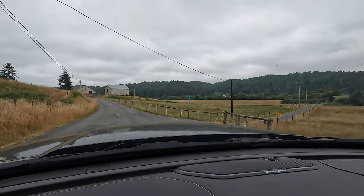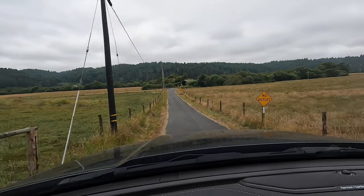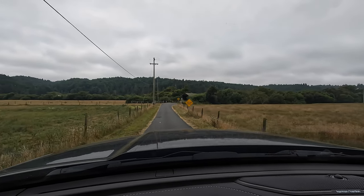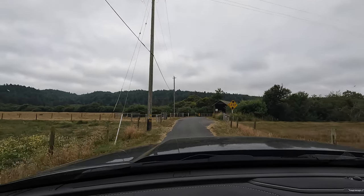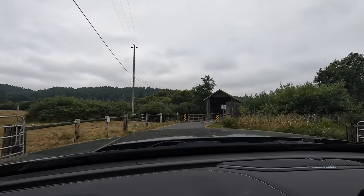I'm going to turn off on Zane's Bridge here real quick. There are one or two covered wooden bridges out in Elk River — the other one's the Berna Bridge. I think it was built in 1935 or 1936. There might be a sign on there. I'm going to park real quick on the other side.